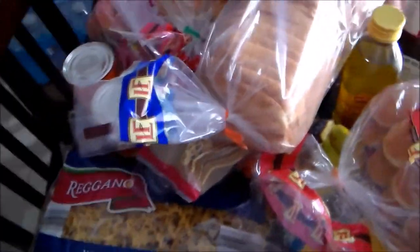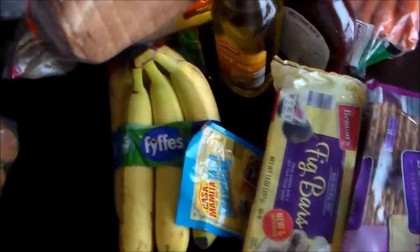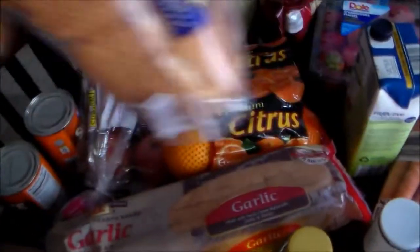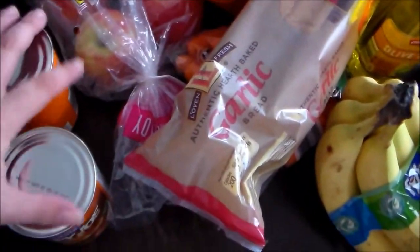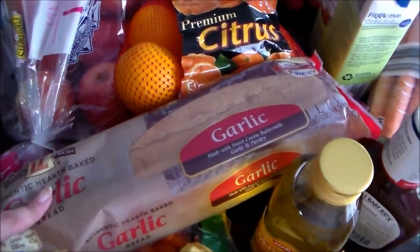I got some white egg noodles — I'm going to make chicken noodle soup this week. Some hot dog buns, some classic white bread, and some potato rolls. These are for sloppy joes this week. Speaking of sloppy joes, I got some sloppy joe sauce. I grabbed some garlic bread to go with our frozen pizzas for the week, which I'll show you guys in a bit.